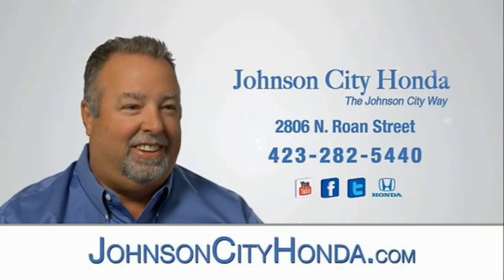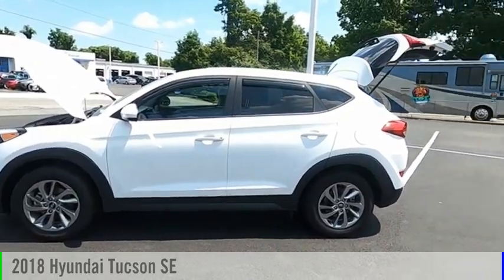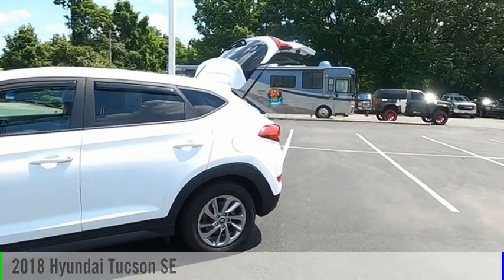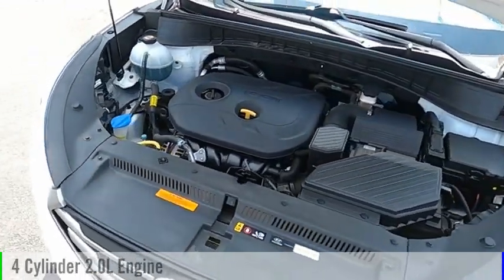Johnson City Honda. Come test drive the 2018 Hyundai Tucson. This vehicle is powered by an all-wheel drive, four-cylinder, 2.0 liter engine.